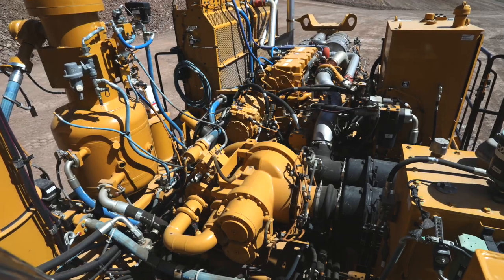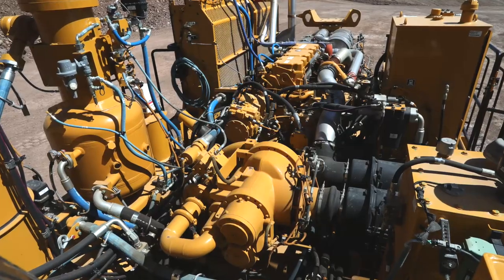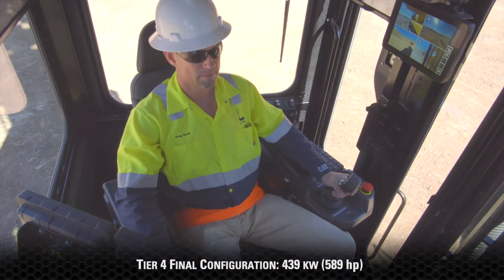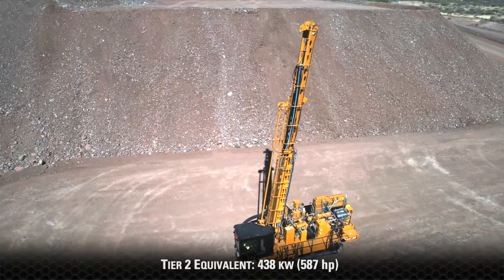This power is generated from a C18 diesel engine running at max 1800 RPM. In its Tier 4 Final configuration it generates 589 horsepower, and in its Tier 2 configuration, 587 horsepower.